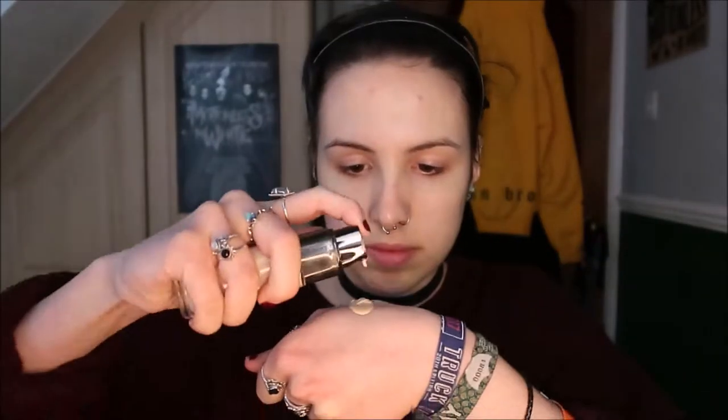I'm using the Fenty Beauty Foundation in shade 140 and the L'Oreal Infallible 24 Hour Foundation in shade 15 Porcelain, and I'm just dotting this over my face and blending it in with a beauty blender. I don't worry too much about my forehead because you can't see it anyway.